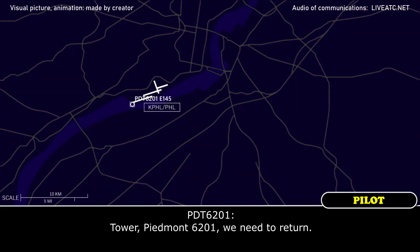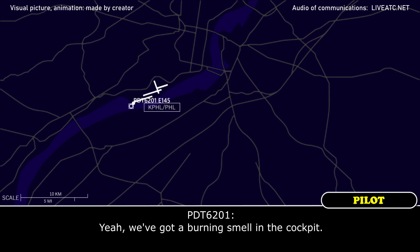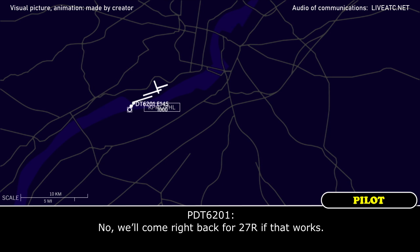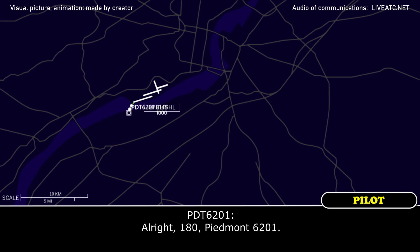Piedmont 6201 needs to return. Piedmont 6201, okay, can I help you with anything? Yeah, we just got a burning smell in the cockpit. Piedmont 6201, maintain 3000, and do you want to come right back in or do you have to run your checklist real quick? Yeah, we can come right back for 27L if that works. Piedmont 6201, fly heading 180, I'll call departure. Alright, 180, Piedmont 6201.